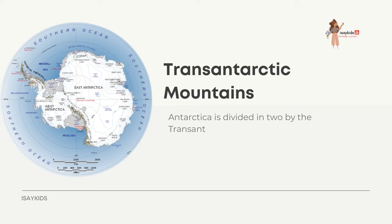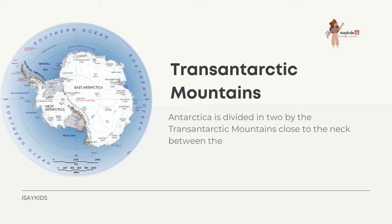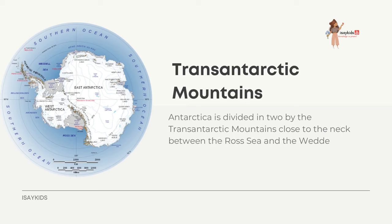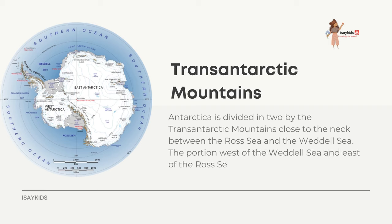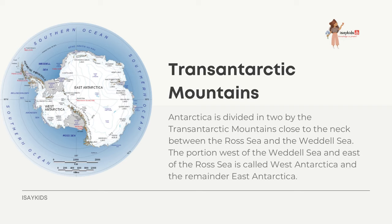Antarctica is divided in two by the Trans-Antarctic Mountains, close to the neck between the Ross Sea and the Weddell Sea. The portion west of the Weddell Sea and east of the Ross Sea is called West Antarctica, and the remainder is East Antarctica.